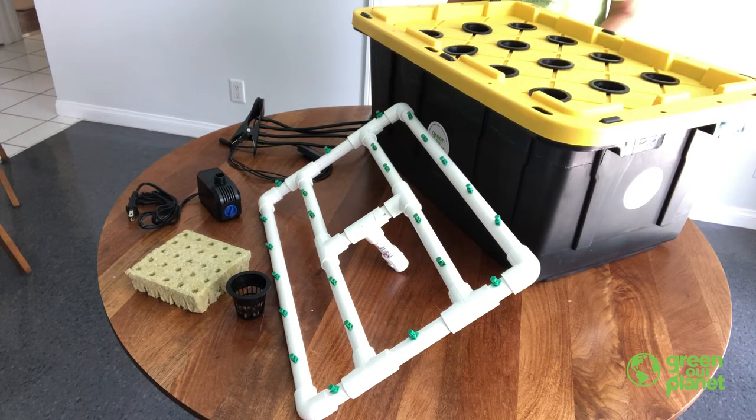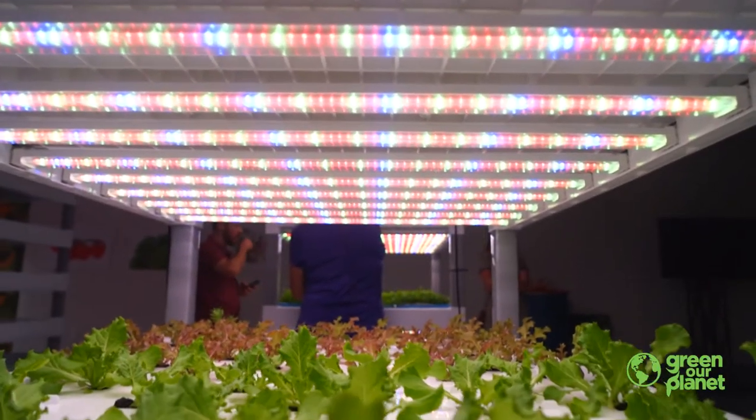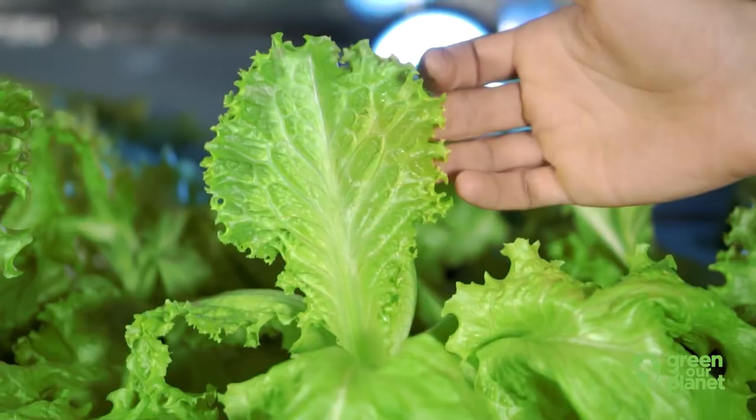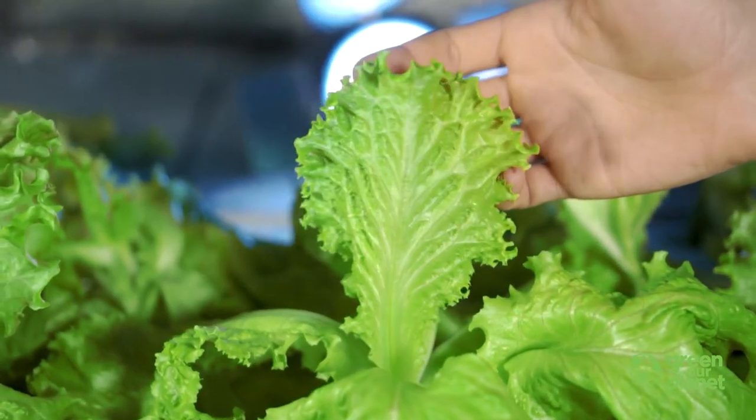So by building this special structure — the hydroponic system — we can provide an environment where plants have everything they need to grow: light, space, water, and nutrients. That allows us to grow vegetables inside a house, even when it's super hot or freezing outside.